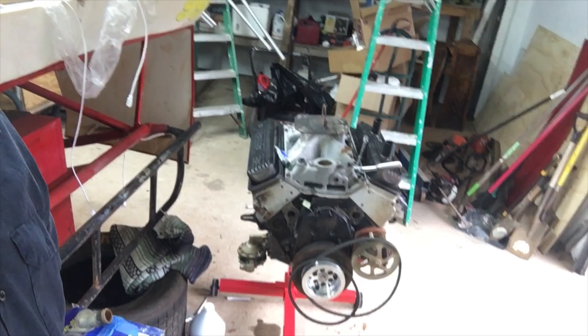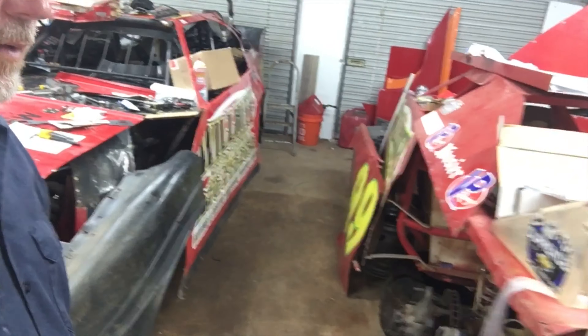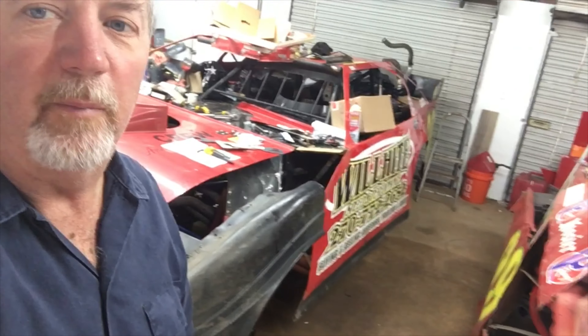Got a nice 604 getting dressed up — get that put in today. Put some new sheet metal on it. I'll give you another update here in a couple hours.